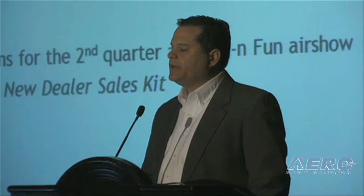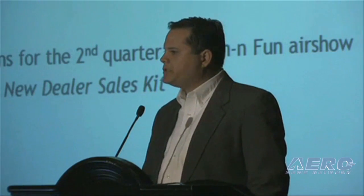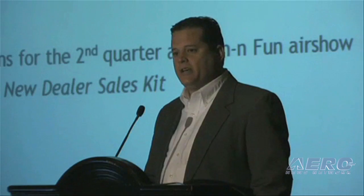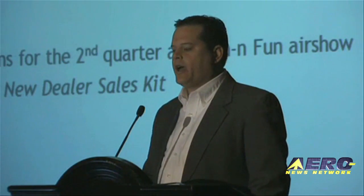We are the only engine monitor manufacturer that supports a true dealer network, and we're excited about that. We want to continue to build that network, and I'd encourage you to stop by, learn about the incentives for this quarter and next, and we'll be happy to bring you on board. Thanks again and have a great day.